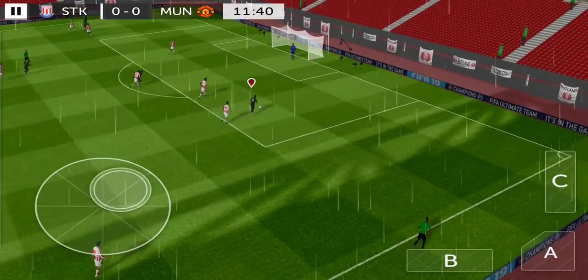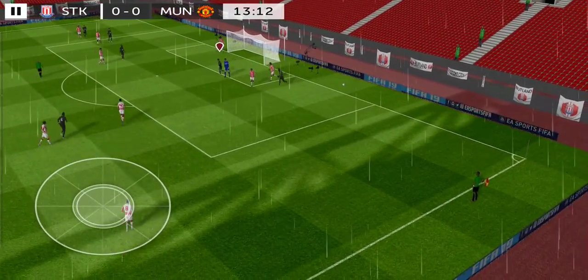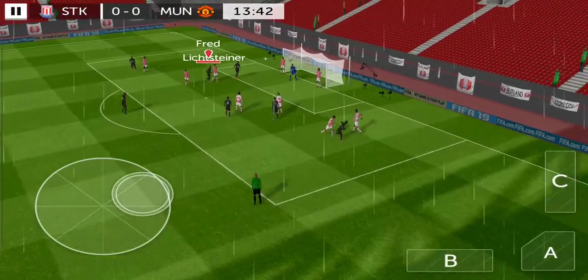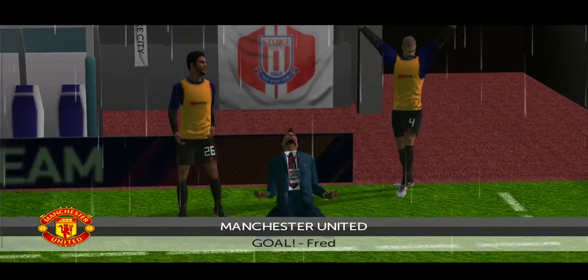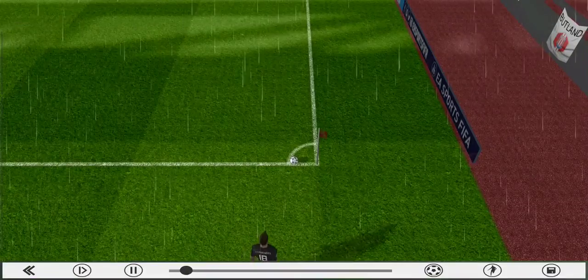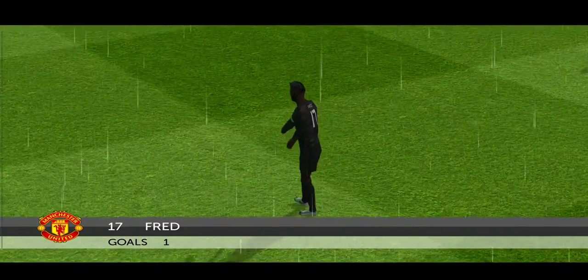Mata. Shoots. Fantastic reflex save from the goalie. Can they make something of this? Whipped in. Head — quality goal. Let's take another look at that. That goal's been coming, and there are surely more goals to come in this match.